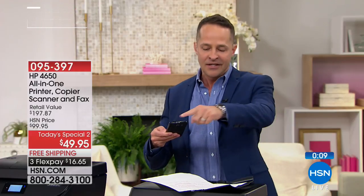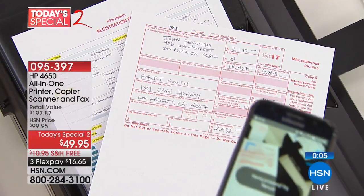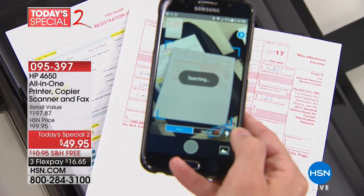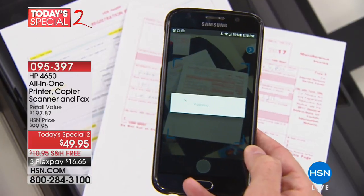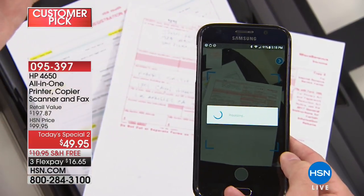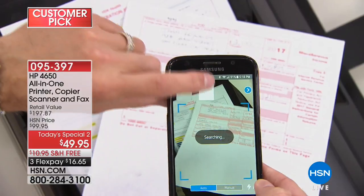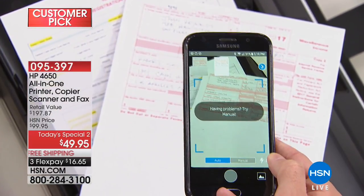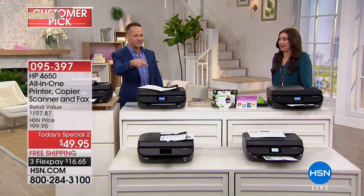With the HP Smart App, you can scan with your phone — it automatically detects and scans the document. I've got a tax form here — I hold the phone over the image, it automatically finds and scans it, and puts it into your app. From there you can email it, edit it, or print it wirelessly directly to your printer from anywhere.